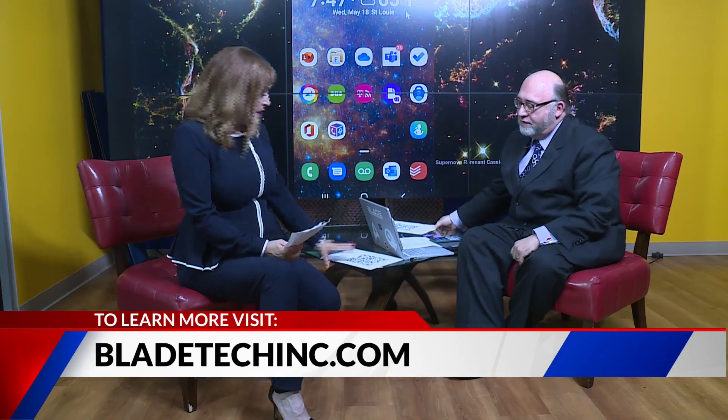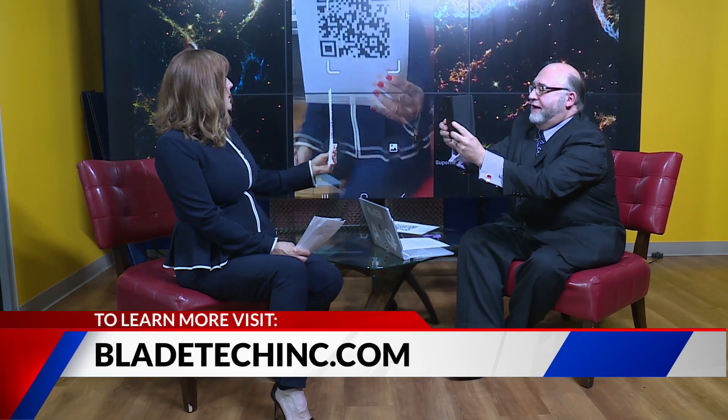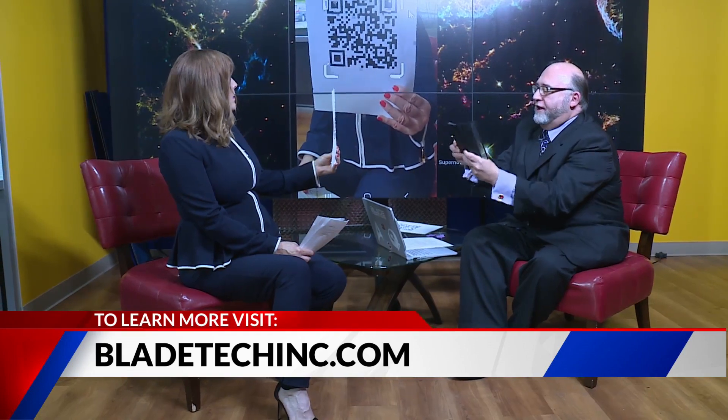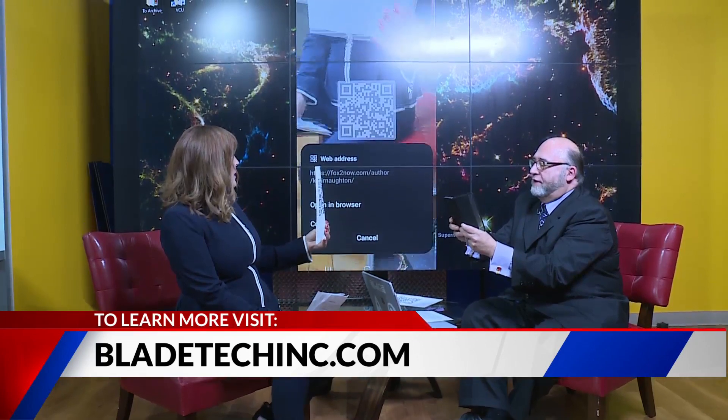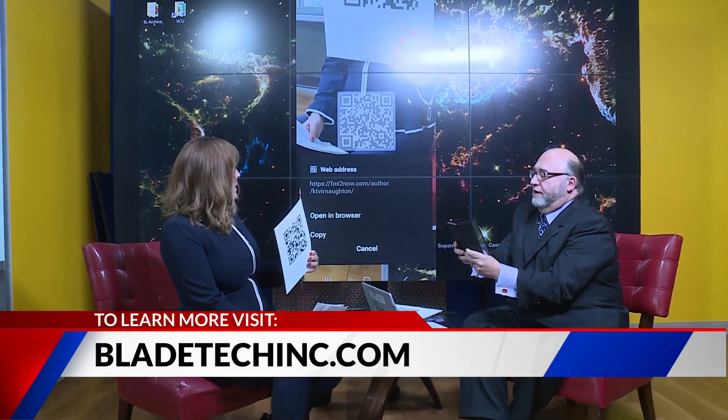You have a QR code right here. I'm displaying my phone on screen — I've got an Android phone, so I just go here to scan QR code. I'll hold that up and scan it. It grabs it, scans it, and then it says, 'Here's the web address: Fox 2 Now, KTVI Naughton.' So I'm going to open that in the browser — and there you are. So that's what it's really for.